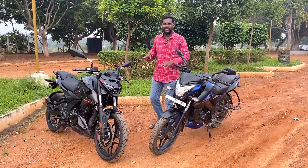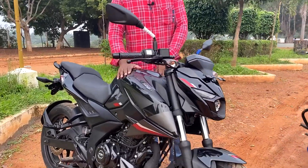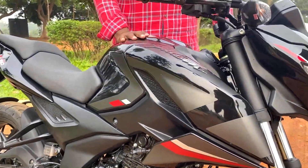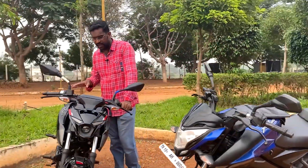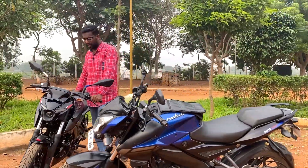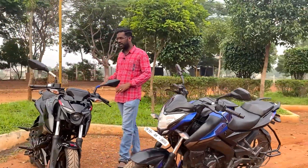The N160 has a wide fairing design. Looking at tank capacity, the NS160 has an 11-litre tank while the N160 has a 14-litre tank. The seat design features split seats and grab rails.